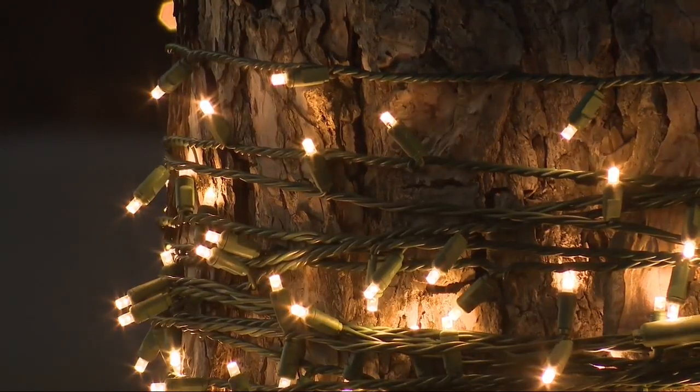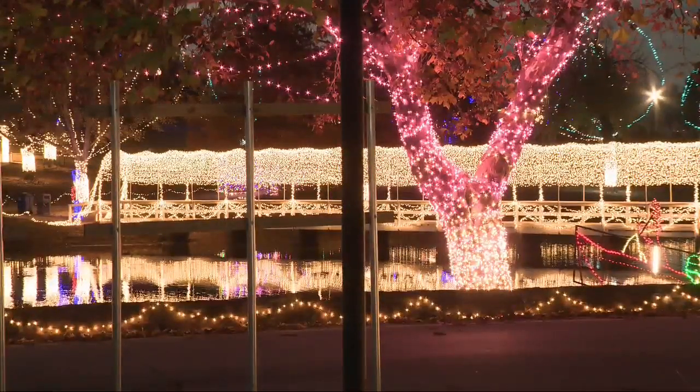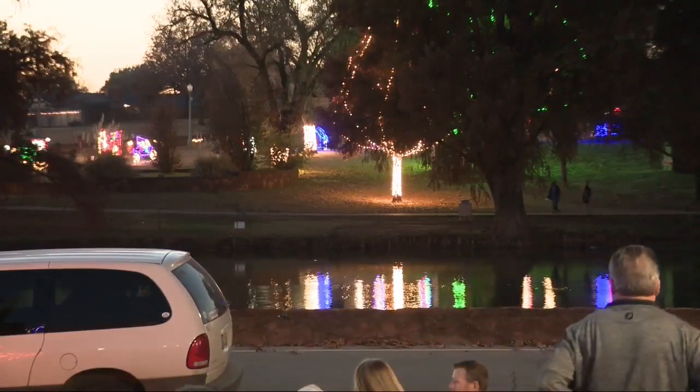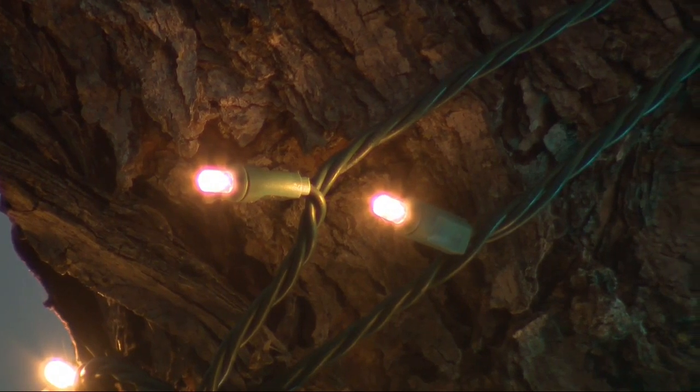And if you think you've already seen all the lights there is to be seen, think again — every year they aim to make the displays bigger and better. This year, 3 million lights. Next year, the sky is the limit. We like to call ourselves Christmastown because we were the first and we know so many people come here — so that means every year we have to challenge ourselves. What else can we add? How do we grow? How do we really make it so that when people come to Chickasha, they truly feel like they're in Christmastown?